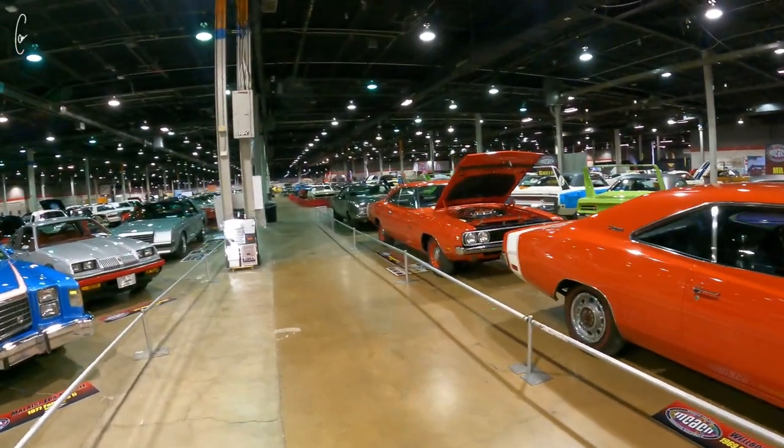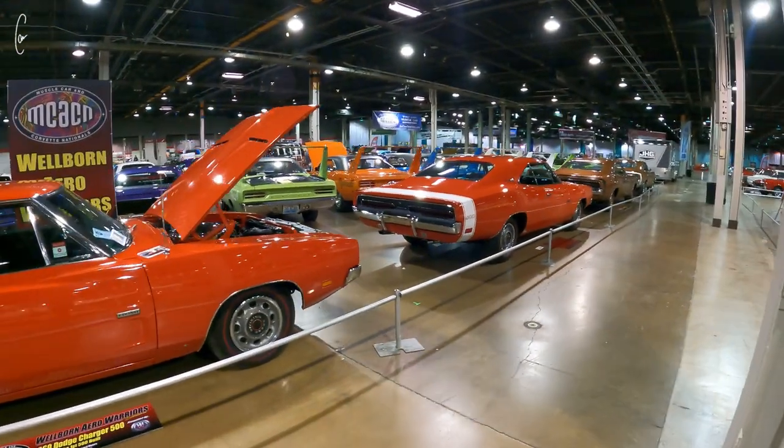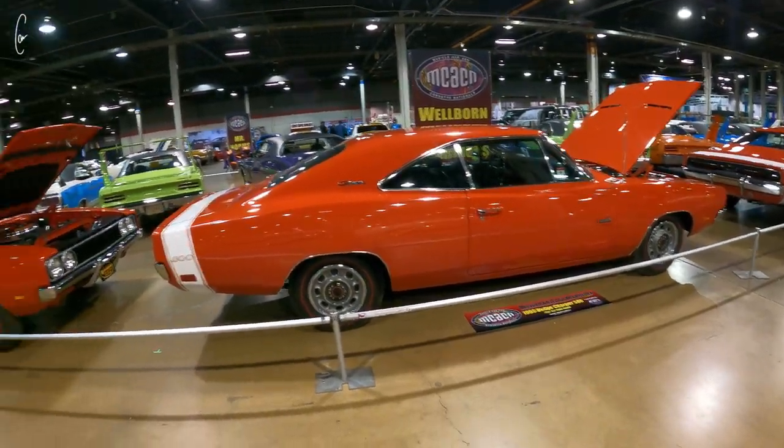I just noticed this is all Charger 500s — we've got one, two, three, four, five, six Charger 500s in a row, and all of them except the front one and the back one are Hemis.